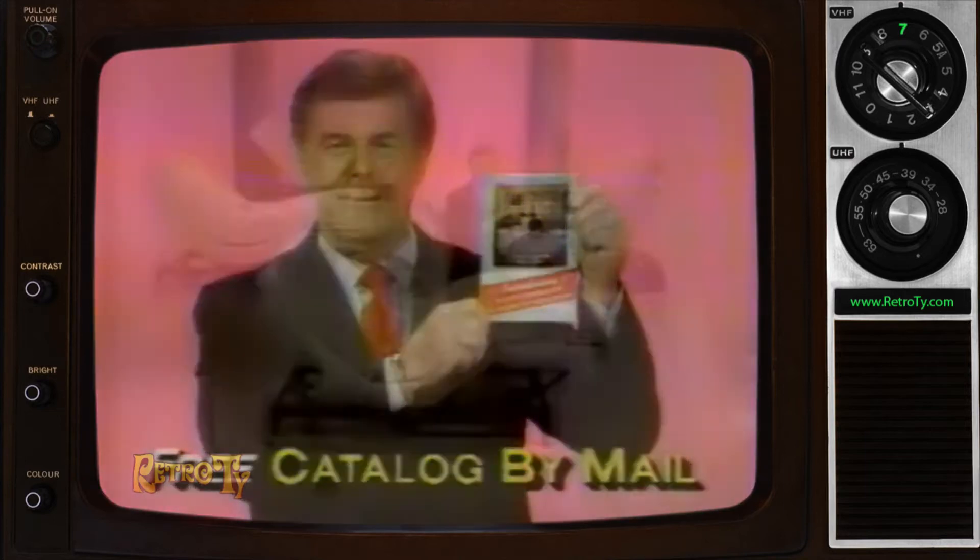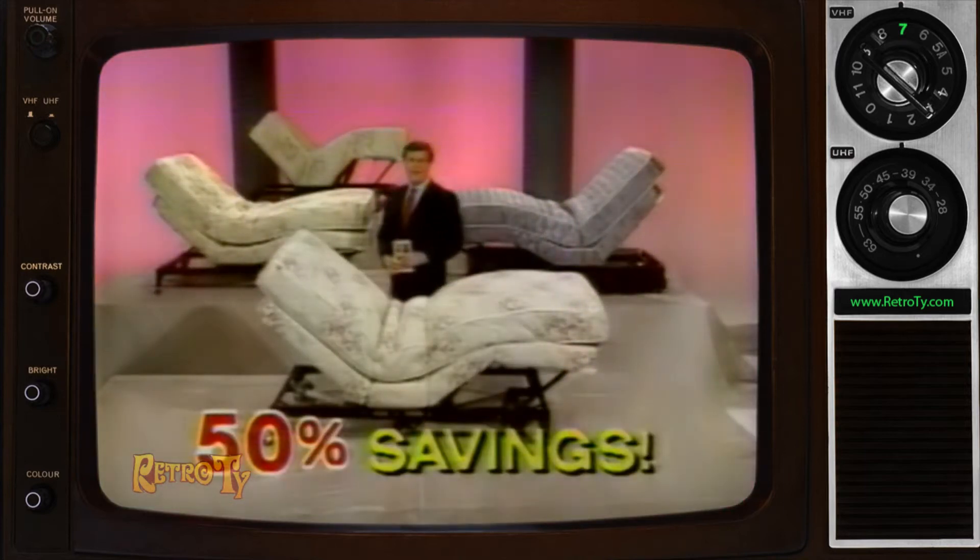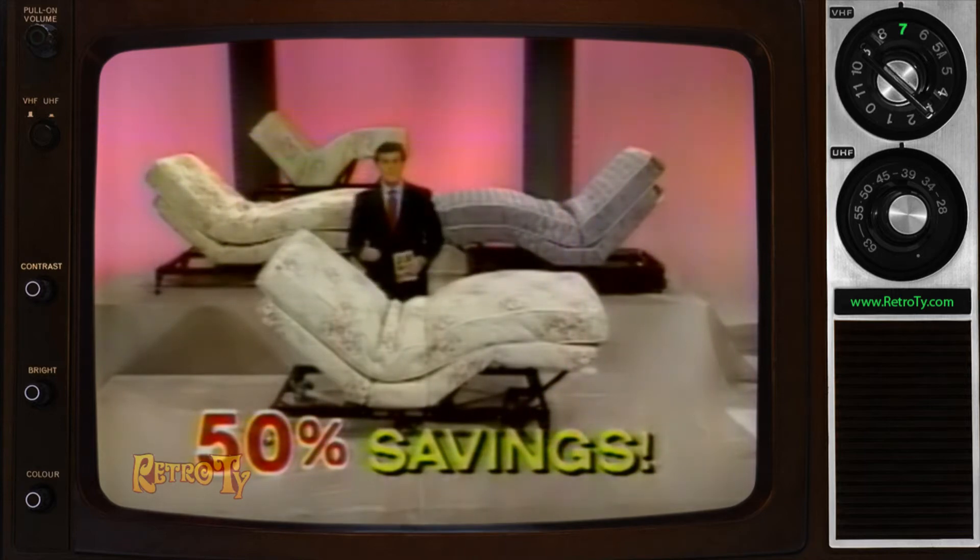Get our free catalog by mail, including information on Craftmatic 3's at savings of 50% of Craftmatic 2's low cost.